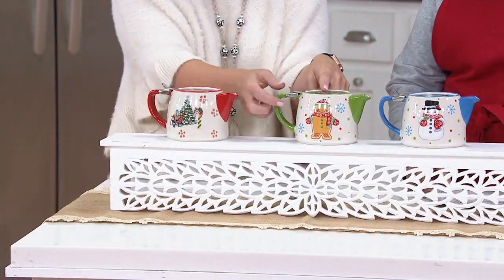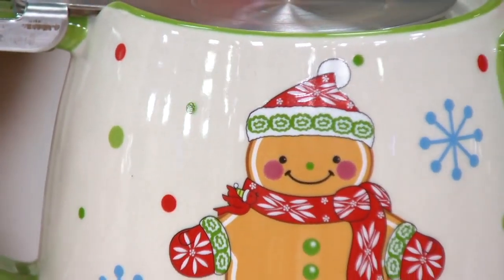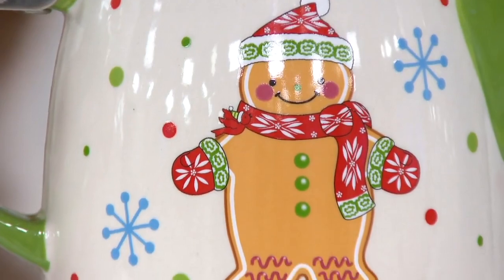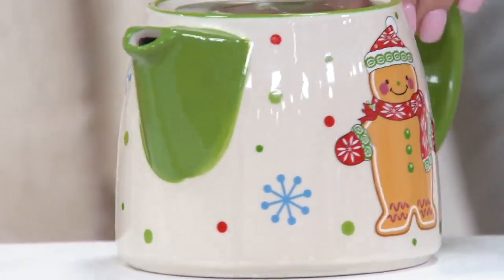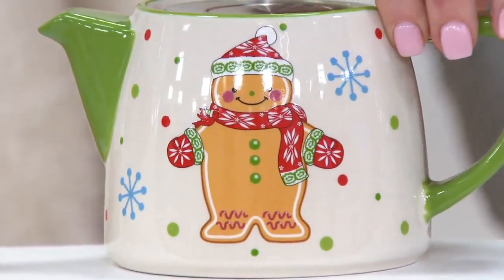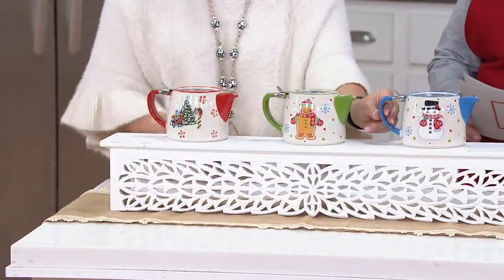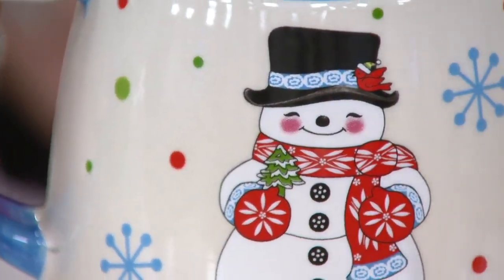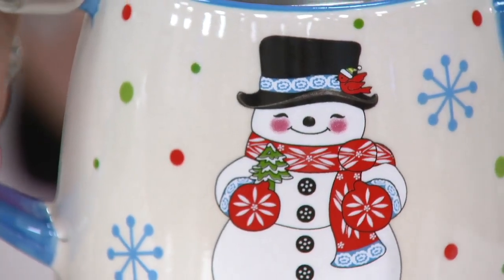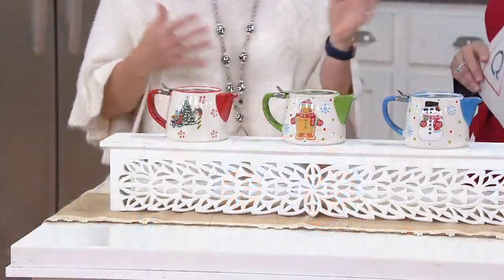Then we have our gingerbread. He's going to have the green accent, and look at his adorable little cheeks. If you picked up the Whimsy in our glass storage set that was on earlier, he coordinates back. Front, back, side — 360 degrees, everything decorated for Temptations. And then look at how sweet the snowman is. This is just one of those things if you don't know what to get someone — it's such a unique gift, and the strainer basket gives them a million ideas.